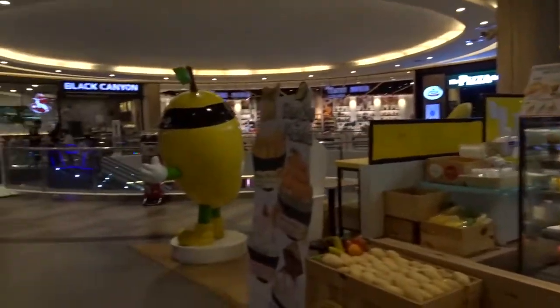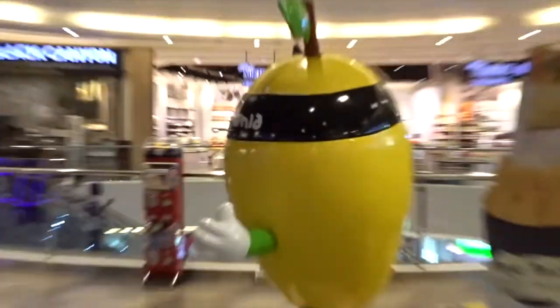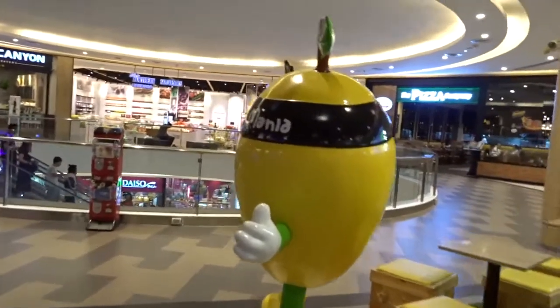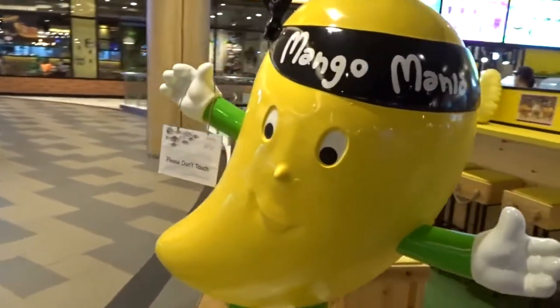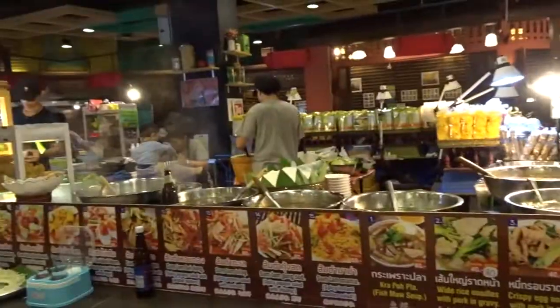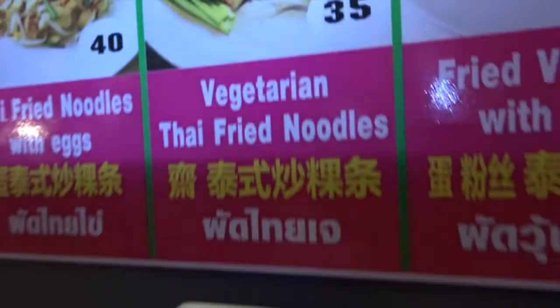Mango mania — look at this giant mango! I could basically live off mango smoothies. All right, so we're just having some lunch — the Thai fried noodles is about 90p — and then I might go to the cinema today, keep looking around the mall and see what's fun.